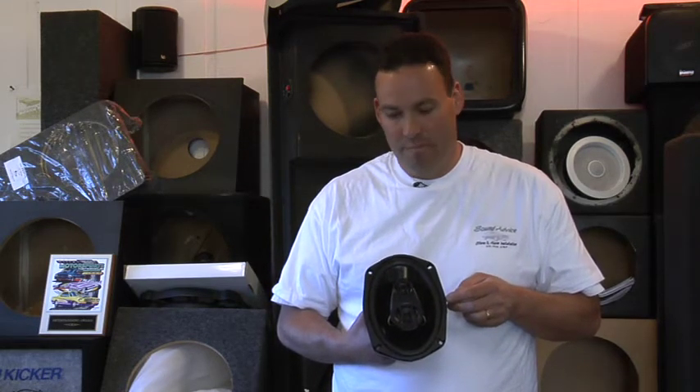A three-way speaker is simply a speaker with three types of speakers in it. They could be in it, on it, or around it and still be considered a three-way speaker.